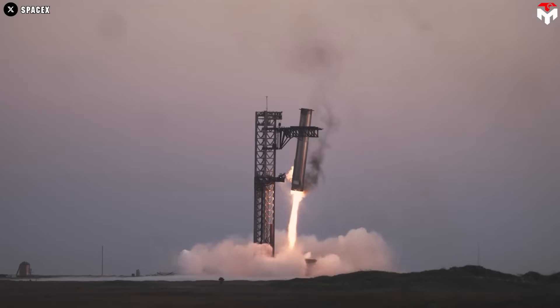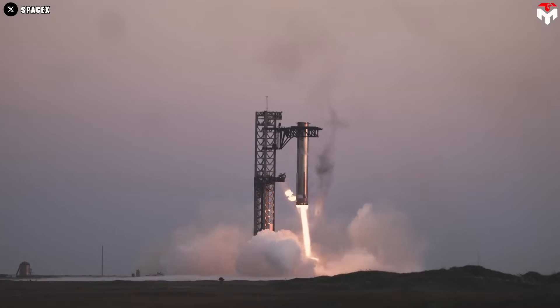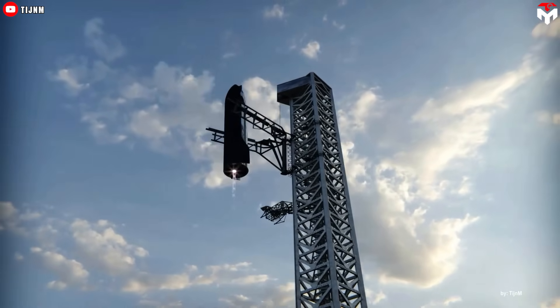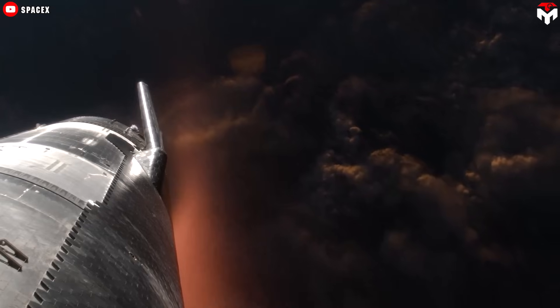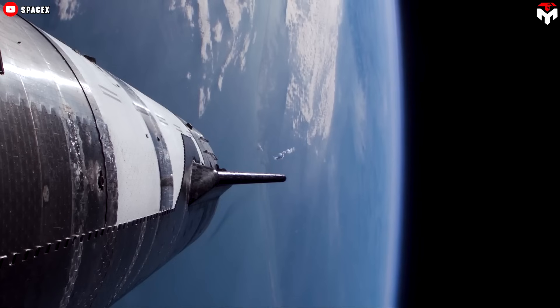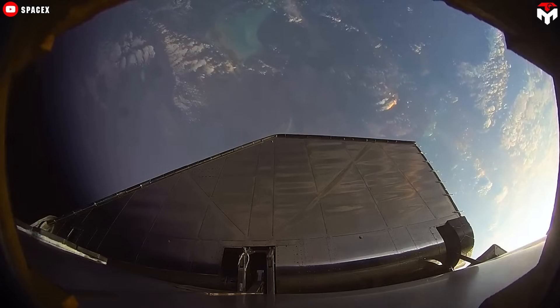SpaceX has long set a goal of creating a fully reusable rocket, and they created Starship. The company plans to reuse almost every part of this spacecraft, but there is one thing that seems impossible: the heat shield — the biggest technological challenge, the final tile between SpaceX's founder and his goal of a fully reusable vehicle.